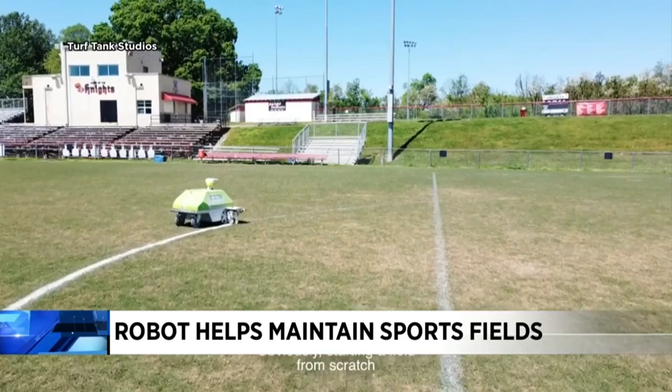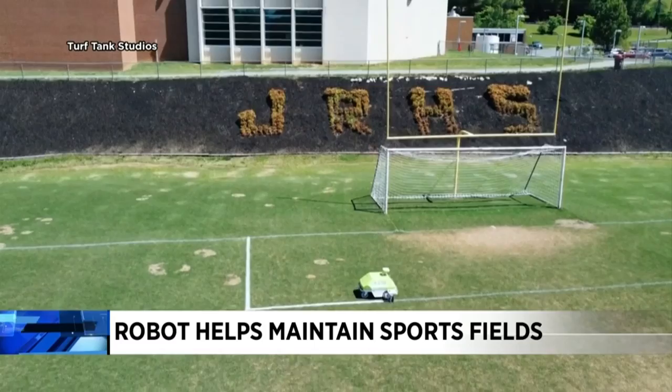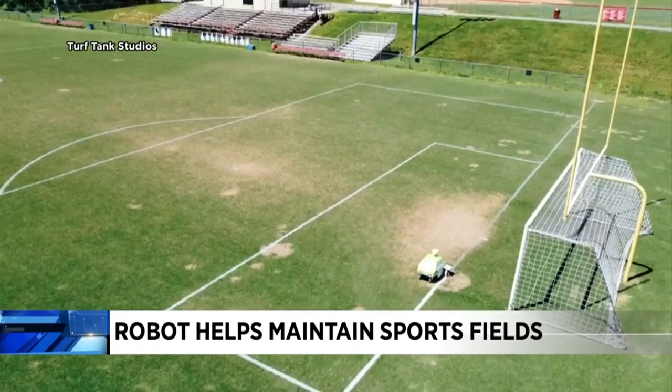The company says this level of efficiency can save localities thousands of dollars every year. But when it comes down to it, it's just really cool to watch it at work.